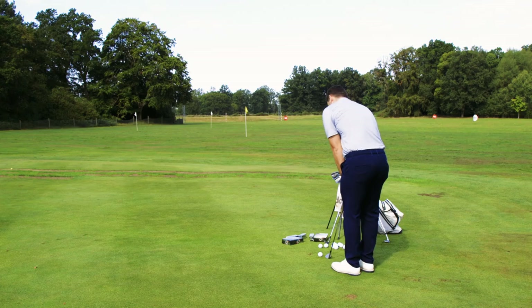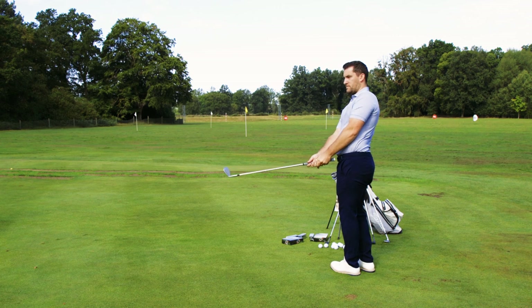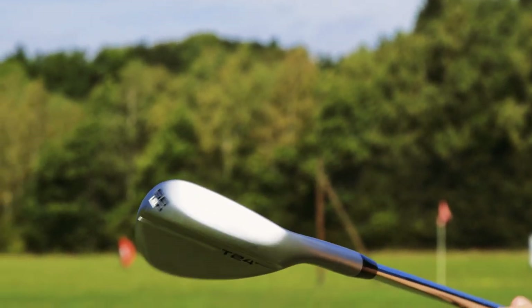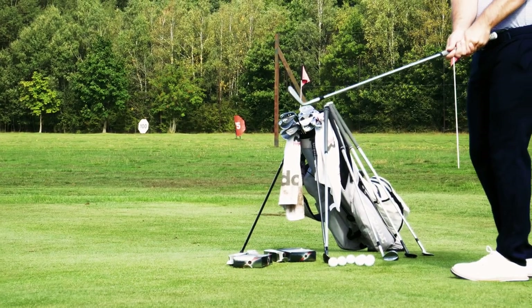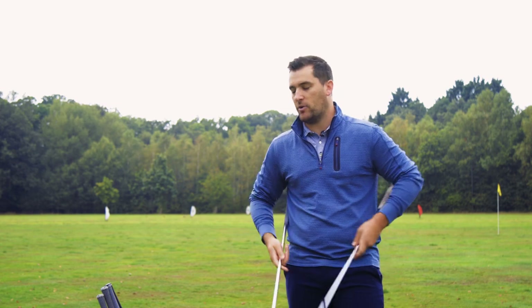And then there's the Mizuno T24. I think this wedge looks superb — it's so classic, a timeless look behind the ball. It's quite a compact head, but these wedges are available in three different finishes which I think will please so many people: there's a copper, a raw, and a satin finish. Now there is a new grind coming at the end of this summer — a V grind based on tour player feedback — so that will be really interesting to see how that one looks.